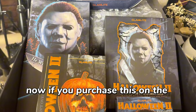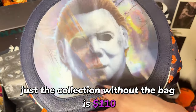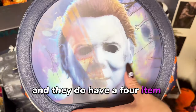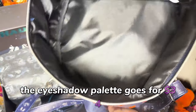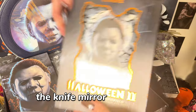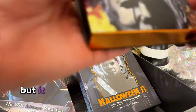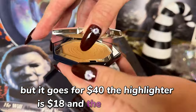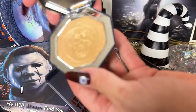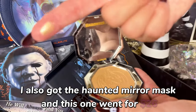If you purchase this on the website, just the collection without the bag is $110. They do have a four-item bundle for $94 — the bag is separate. The eyeshadow palette goes for $34, the knife mirror goes for $22, the makeup bag is currently sold out but goes for $40, the highlighter is $18, and the lip kit is $22. I also got the haunted mirror mask, which went for $26.